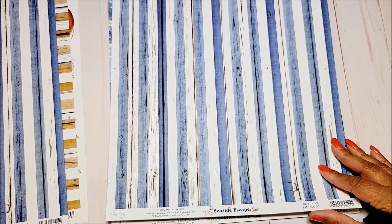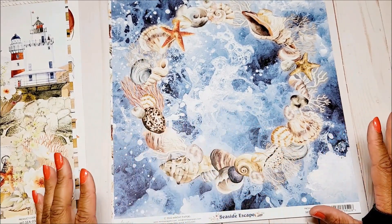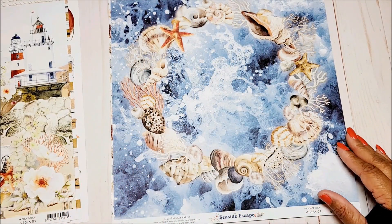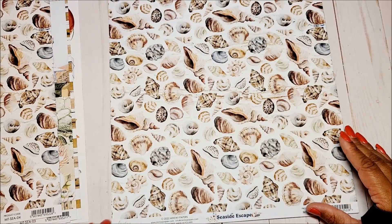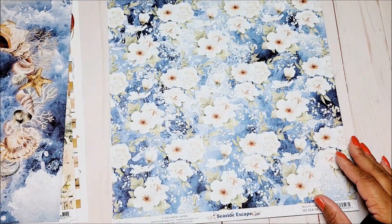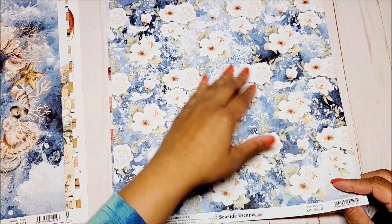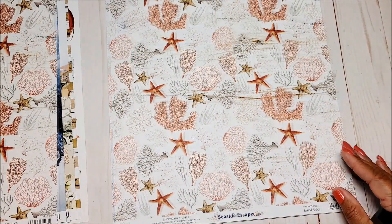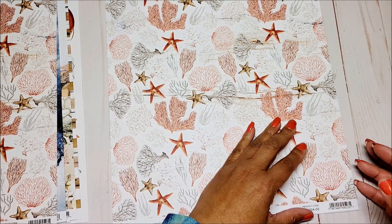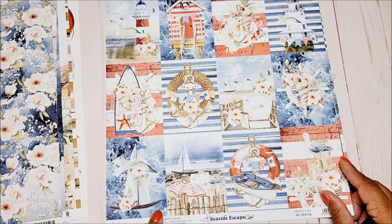On the back you have this fun wooden plank in white and blue stripes. Next you have this wonderful floral spray, and on the back it looks like sea foam from the water with a collection of beautiful shells and starfish. Next we have an all-over page of seashells, followed by a beautiful floral spray in white against a background of shades of blue. On the back you have seaweed, coral, and starfish.